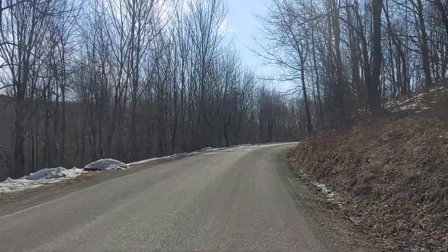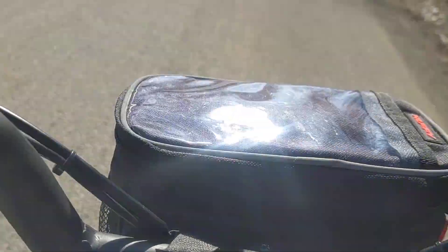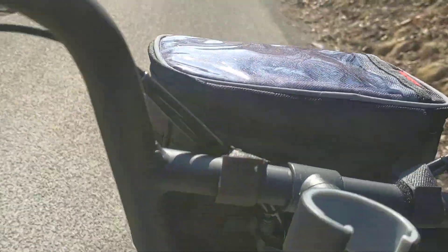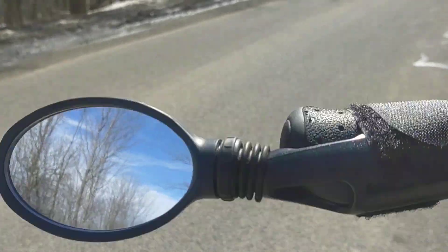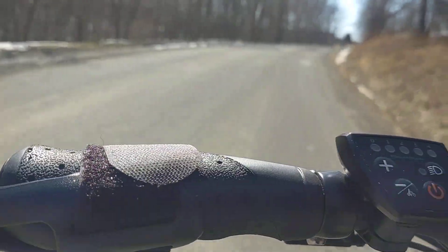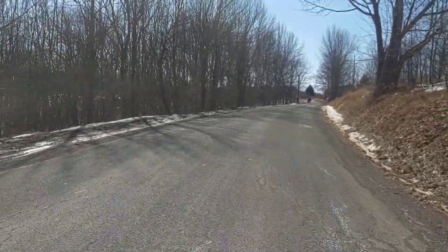I'll end it pretty soon so this doesn't drag on. I've got my pack all loaded up — I have a daily regimen I can pack in there. I use my little air pump today; it works really good. This is that cheap mirror I got from Walmart.com and it works really well — just dropped right on. We've got some more walkers; that's about the fifth set I've seen on my trip.